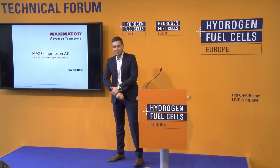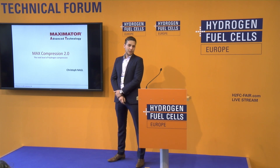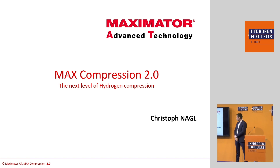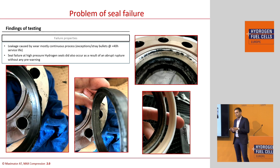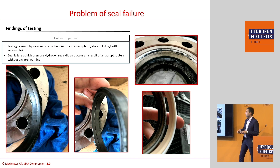Hello and welcome everybody. I'd like to invite you to our presentation Max Compression 2.0 and we're going to show you how we brought hydrogen compression to the next level. The first issue when building a hydrogen compressor is reaching 1000 bar. There's a magic border at around 500 bar — below this you use nearly the same technology as CNG compressors for 200 and 350 bar, but beyond that at 1000 bar, there's the tough area.